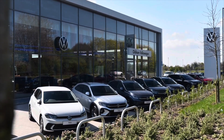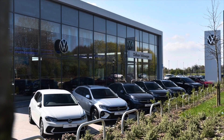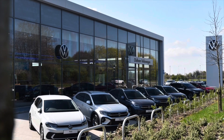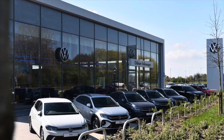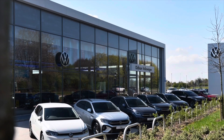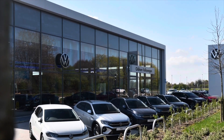This vehicle comes with a minimum of two years Volkswagen approved used warranty alongside two years roadside assistance and much more. To learn more about the vehicle or to book yourself in for a test drive, please get in touch on 0161 825 8520. We're more than happy to provide more information, or you can book online today.